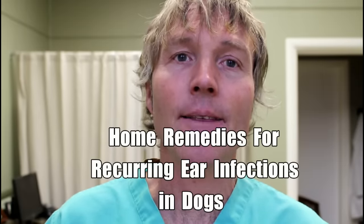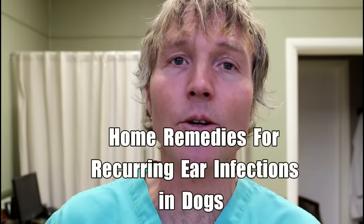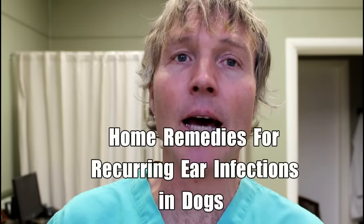This is Dr. Andrew Jones. In this edition of Energy Secrets, I'm going to show you how to finally stop your dog's recurring ear infection naturally at home.